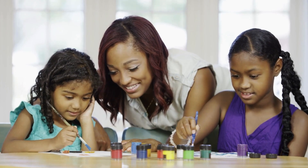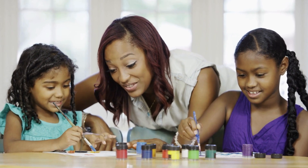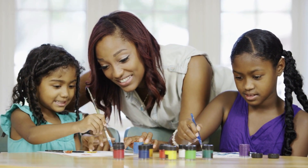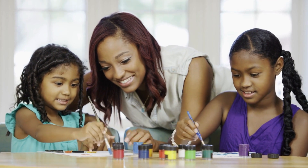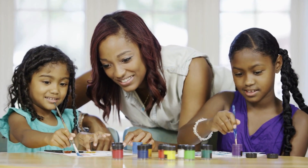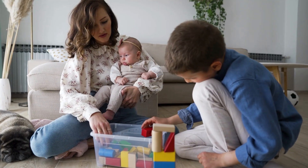Speaking of strengths, engage your child in activities that don't focus solely on reading or writing. Drawing, playing music, building with blocks, or solving puzzles can help them feel successful and build their confidence. These activities not only foster a sense of accomplishment but also provide a great way to bond as a family.